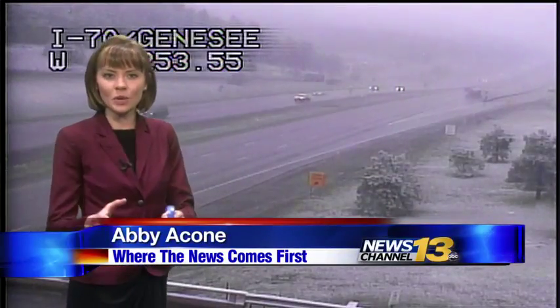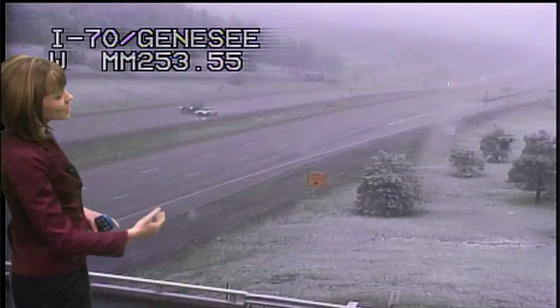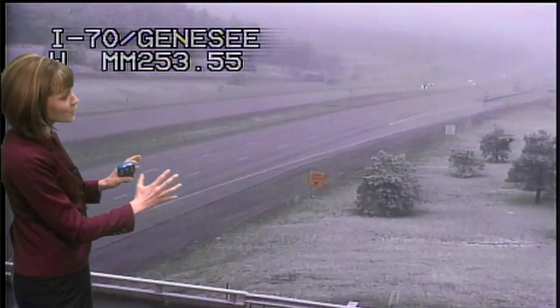It's 2:41 right now on this Tuesday morning. We're giving you a live view outdoors from a C-DOT camera at I-70, and this is just west of Denver. We're seeing a couple of flakes falling right here.